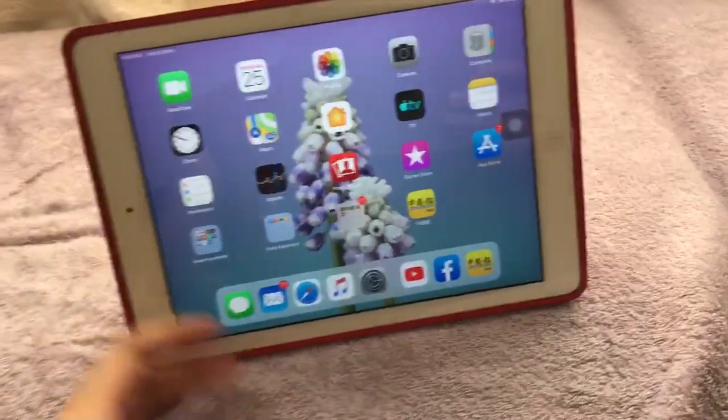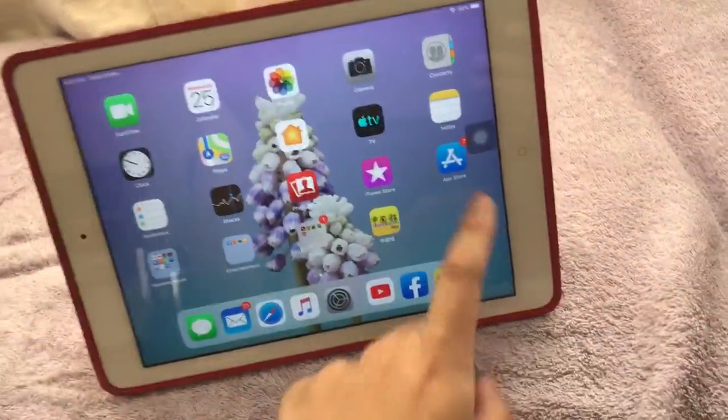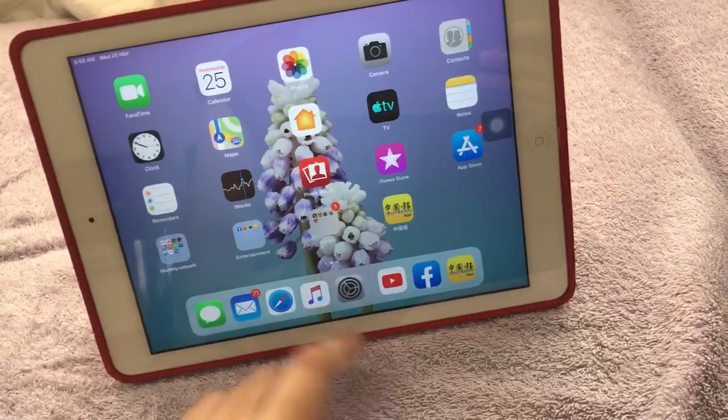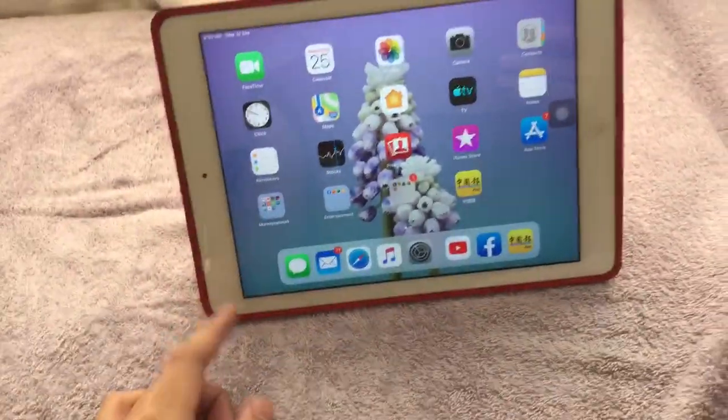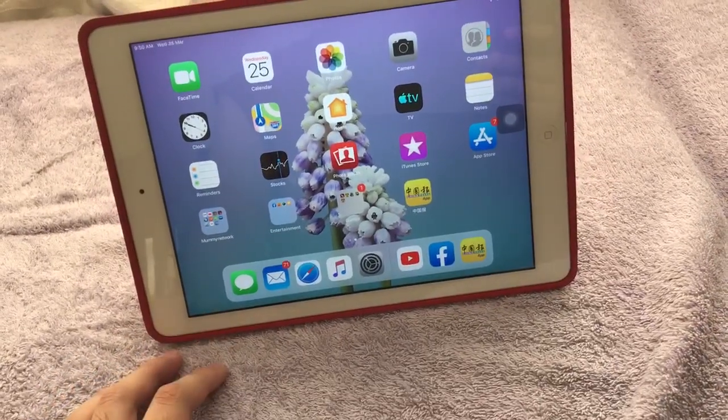What's up guys, Bersi Yong here. Today, Apple has just released iOS 12.4.6 to older devices like the iPad Air, the iPhone 6, the 5s and below.